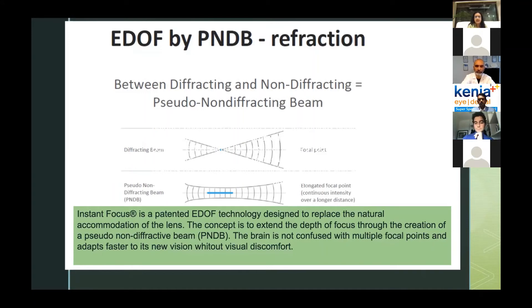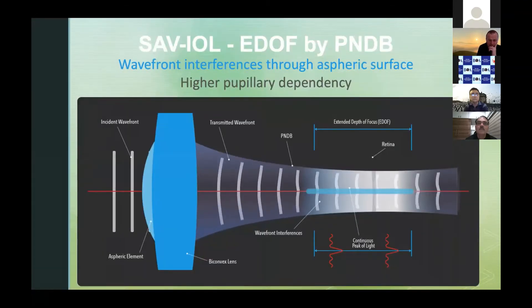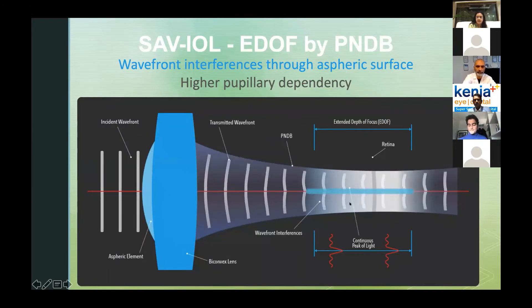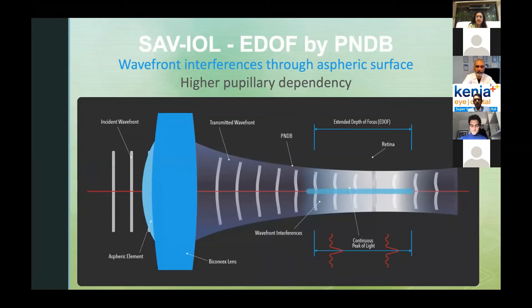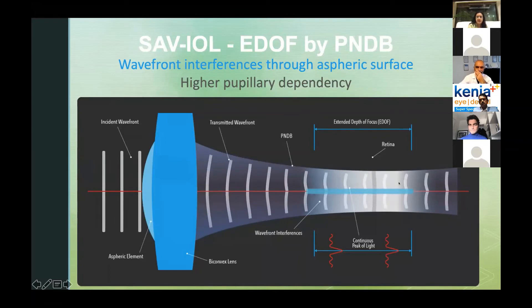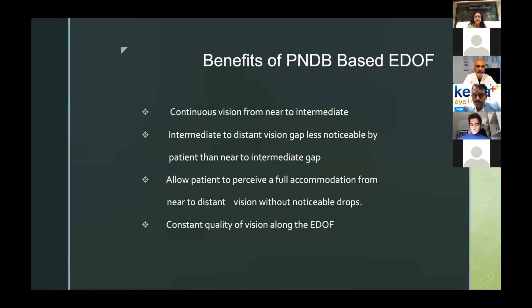This lens uses a pseudo non-refracting beam with an elongated focal point — not multiple focal points, but a single elongated one — giving continuous vision. This is a patented technology by Swiss Advanced Vision called 'Instant Focus,' designed to replace the natural accommodation of the lens. The concept is to extend the depth of focus through this pseudo non-refracting beam so the brain is not confused with multiple focal points and adapts faster to its new vision without visual discomfort. The animation shows how light hits the central aspheric portion and forms a pseudo non-refracting beam, providing continuous extended depth of focus with no loss of light. There is a continuous peak of light in the intermediate and near zones, while the peripheral portion of the lens handles far distance.